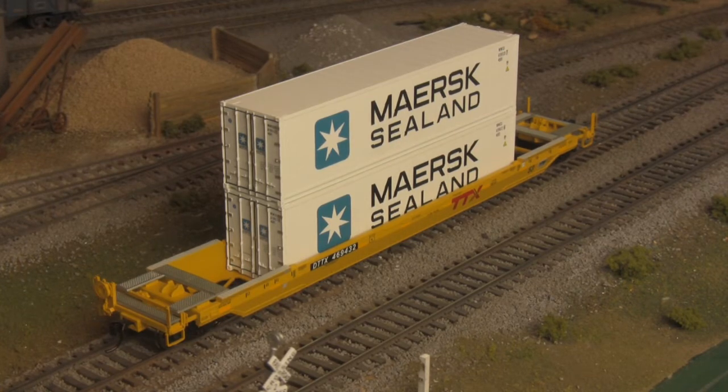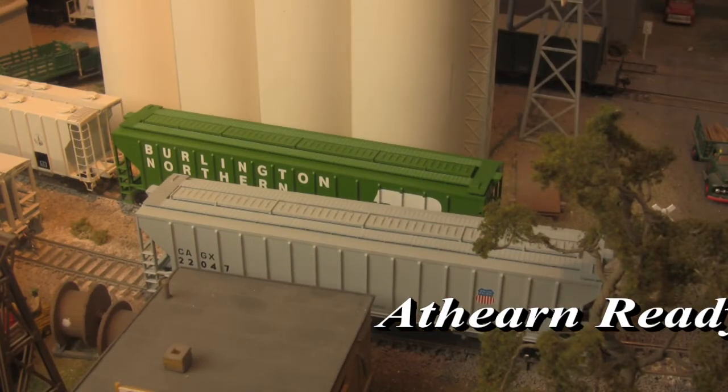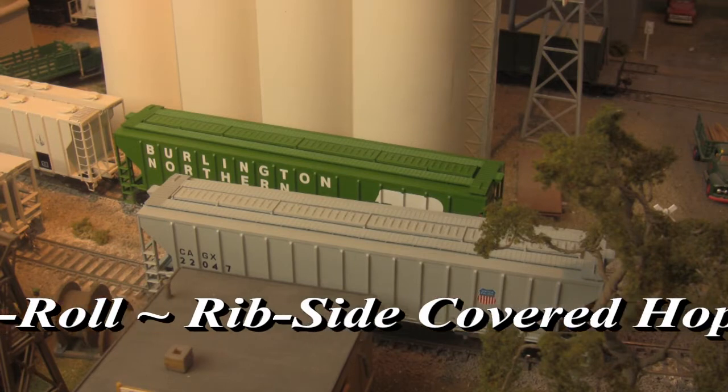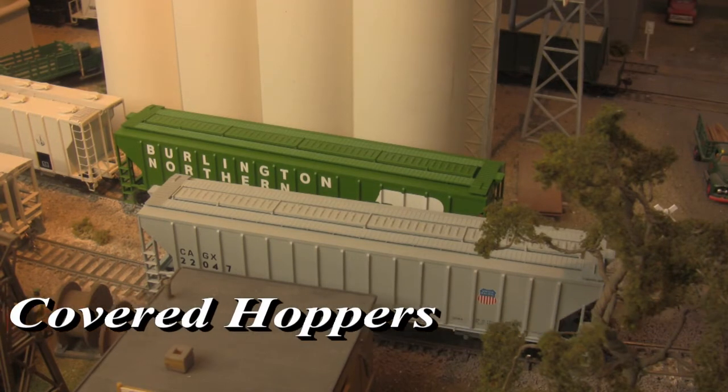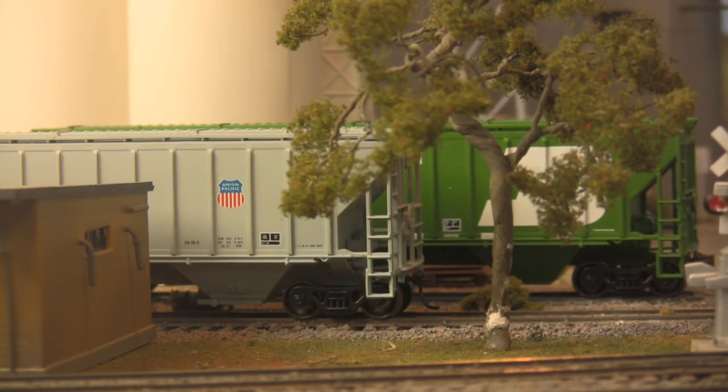Moving back to the ready-to-roll line, we have Pullman Standard rib-sided covered hoppers. Considered a specialty car when first introduced, these cars have long since become some of the most common sights on American rails, with entire unit trains of them criss-crossing the Great Plains on a daily basis.